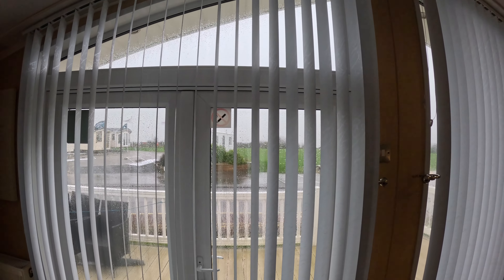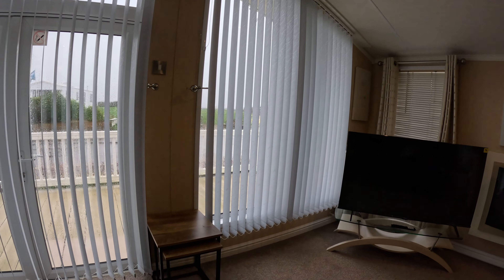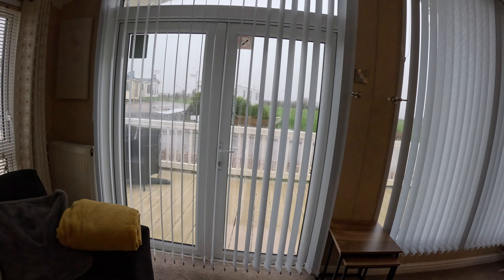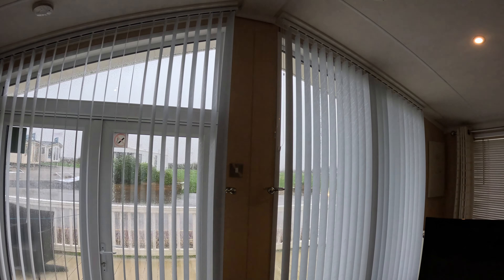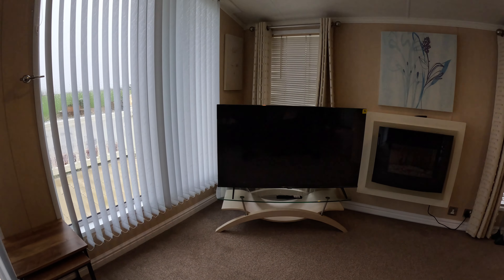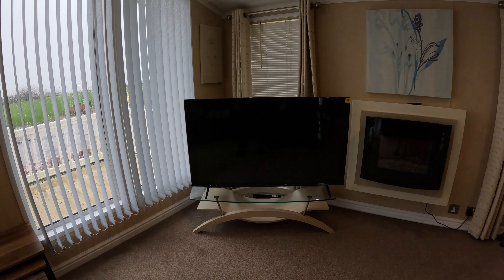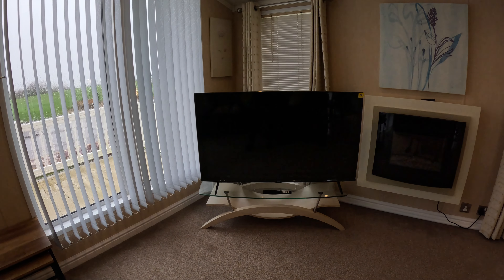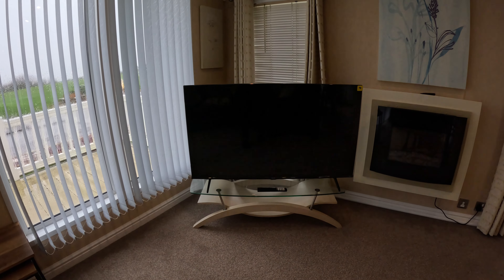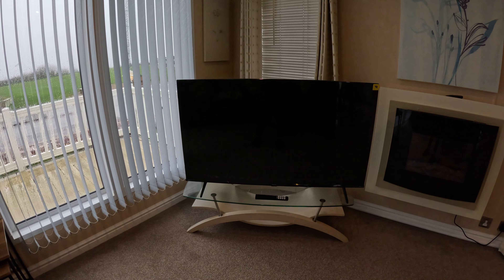Look how big this window is — have you ever seen a caravan with a window and French doors like that? It's a bonnie one, isn't it? Let's move around — we've got the TV, a 55 inch television. I think it's 55 inches. We didn't actually measure it, but it's very good. And you can tune your phone into that to watch your YouTube and things like that.